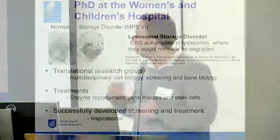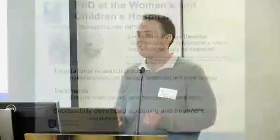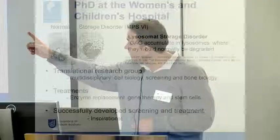I did a PhD at the Women's and Children's Hospital working on lysosomal storage disorders. I wanted to put this in context because it was a translational research group — they weren't just concerned with understanding the fundamental causes of the disease but really wanted to tackle whether we could make a treatment for this disorder. You can see the electron micrograph on the left; that is a lysosomal storage disorder cell where you can see the characteristic vacuoles in the panel on the right.